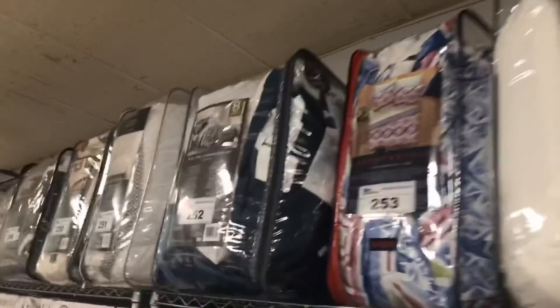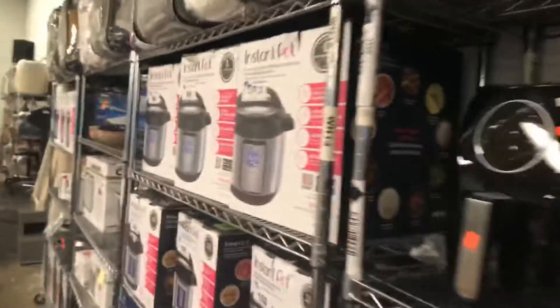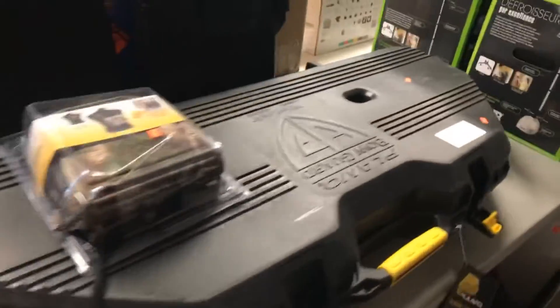Loads of bedding and bags this week. I'll just walk you along the top — this is just a brief sampling. Major brand names: Ugg, Wamsuda, etc. We've got your hot pots — if you haven't got a hot pot yet, get one. Highly recommended. Nice mix of lots of appliances.